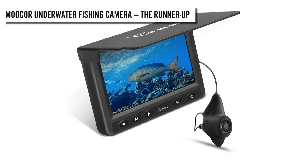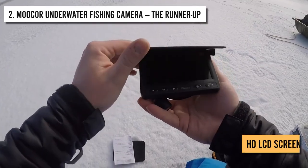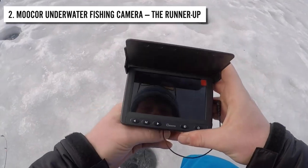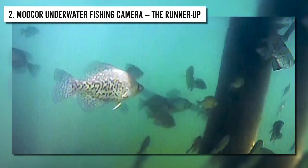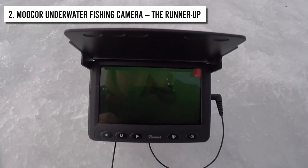Number 2: MUCOR Underwater Fishing Camera. As the runner-up of the list, we have the MUCOR underwater fishing camera. The camera contains two parts: an HD LCD screen and an underwater camera. With the help of this camera, you can not only track the fish, but also monitor whether the fish are being lured to your bait and check the topography of the area underwater. The high-LED backlight of the LCD screen allows you to easily view it in high brightness.